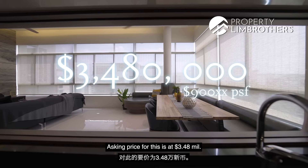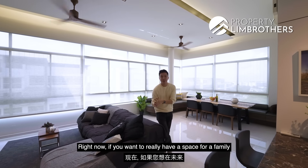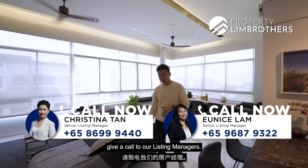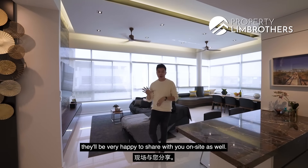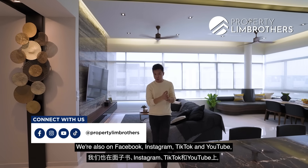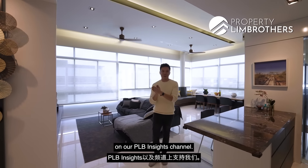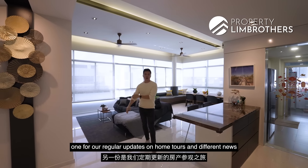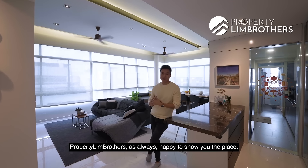Asking price for this is $3.48 million, at $900 per square foot. If you want to have a space for your family to enjoy for the next 5, 10, 15 years, City Life penthouses is definitely one of the key ones to consider. Give a call to our listing managers — they'll be happy to show you the place. All details are on PropertyLimBros.com. Click on the Homes Live button to see properties for sale. We're also on Facebook, Instagram, TikTok, and YouTube. Subscribe to our YouTube channel and click the bell notification. We also have two Telegram chat groups for Property Insights and home tour updates. My name is Melvin Lim, PropertyLimBros. Happy to show the place — see you soon.